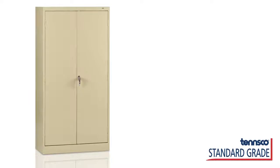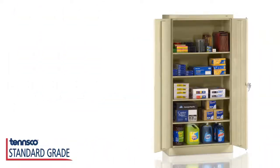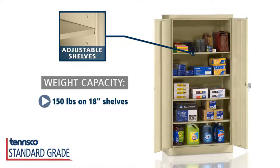Our standard grade cabinets are made with premium steel to last for years to come. With weight evenly distributed, the strong, adjustable 18-inch deep full-width shelves hold up to 150 pounds, and the 24-inch deep full-width shelves hold up to 200 pounds.